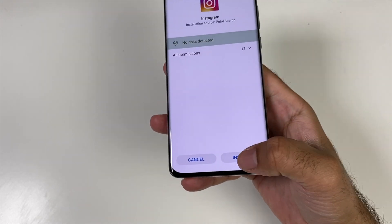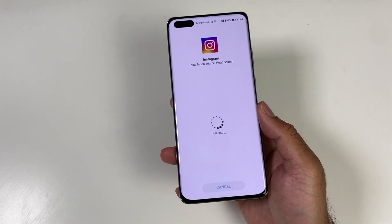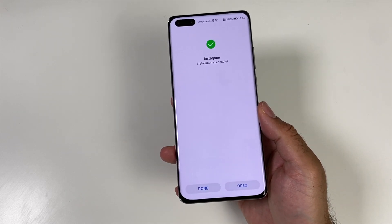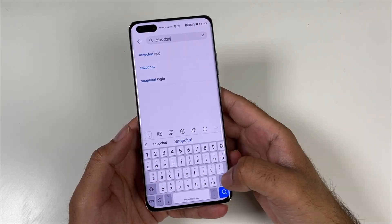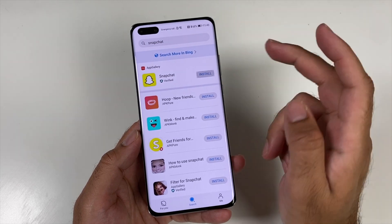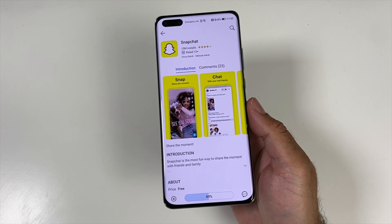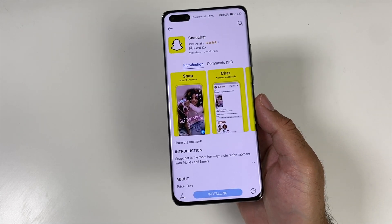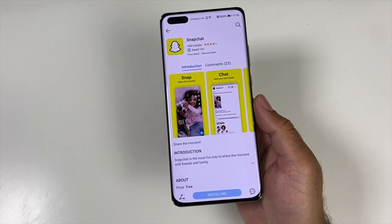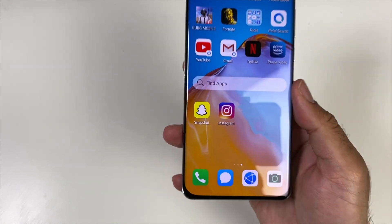Petal Search is simply a game changer and it simplifies the whole process of installing apps. A few days since Petal Search has been launched, I am already so used to it. The way it's implemented feels very native and part of the OS. It works extremely well and I am able to find most of my favorite apps. The Petal Search experience has, in my opinion, given us a proper good alternative to the Google Play Store.